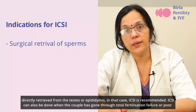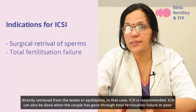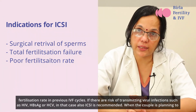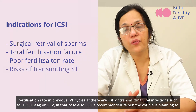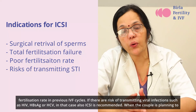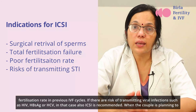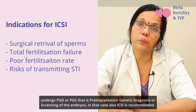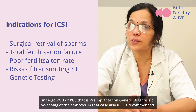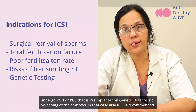ICSI can also be done when the couple has gone through total fertilization failure or poor fertilization rate in previous IVF cycles. If there are risks of transmitting viral infections such as HIV, HBsAg, or HCV, ICSI is also recommended. When the couple is planning to undergo PGD or PGS — that is, pre-implantation genetic diagnosis or screening of the embryos — ICSI is recommended in that case as well.